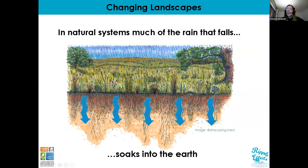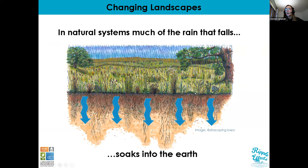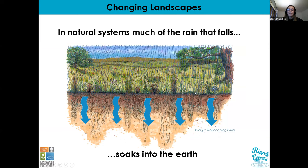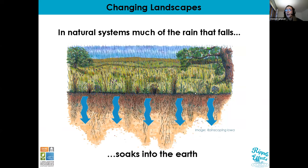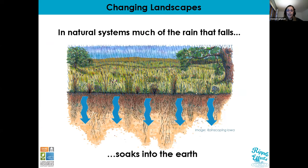In natural systems, much of the rain that fell on our land soaked into the ground slowly, recharging our groundwater — our main source of drinking water here in south-central Wisconsin and much of Wisconsin. As water flows through the soil, any pollutants in that rainwater get filtered out, and then water makes its way to our lakes, rivers, and streams very slowly.